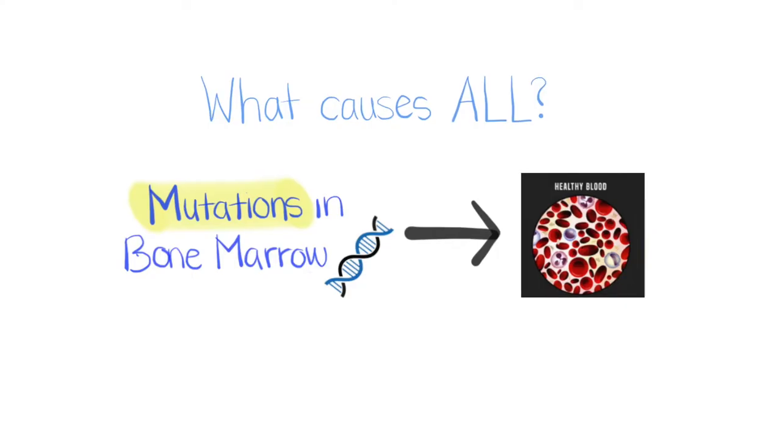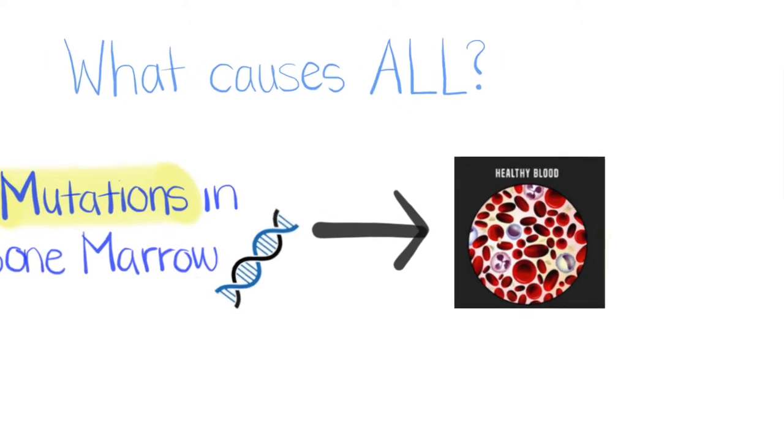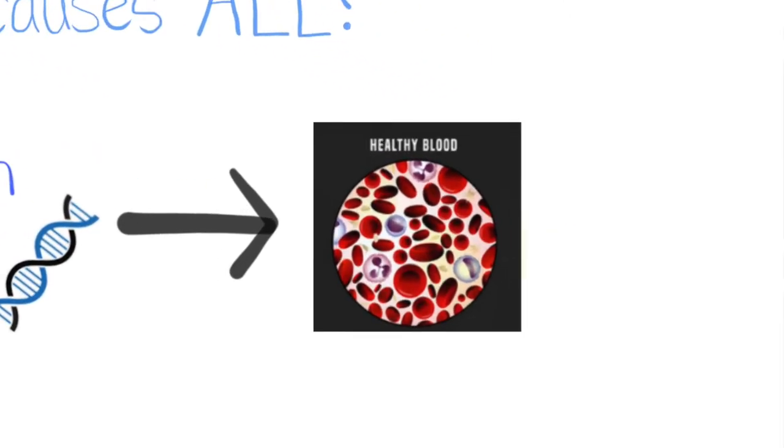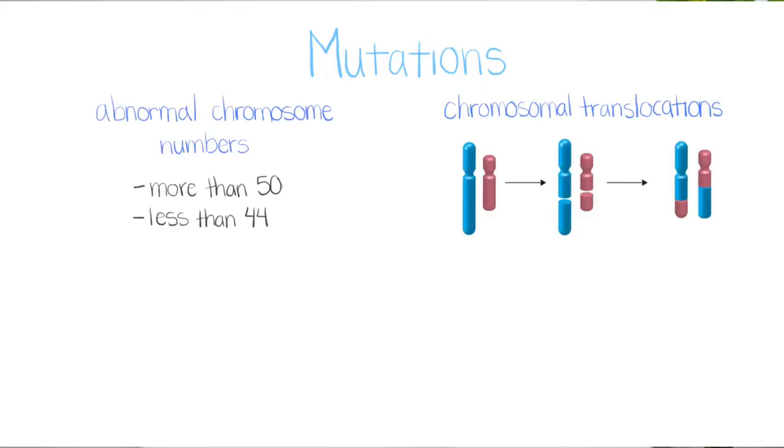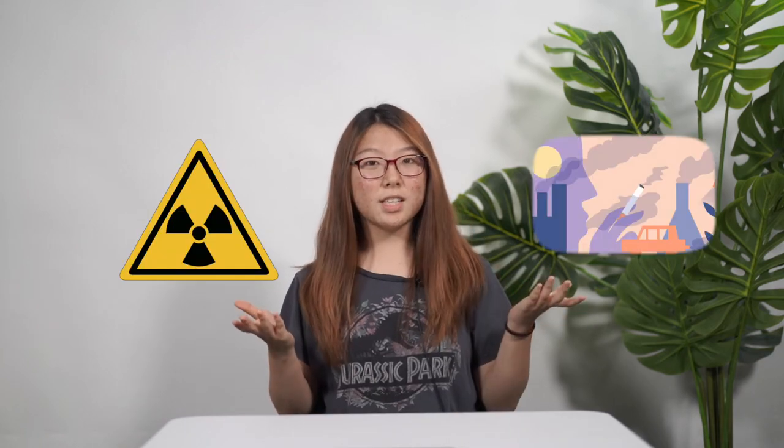What causes ALL? The exact cause isn't known, but it was found that mutations in the DNA of bone marrow cells can turn normal bone marrow cells into leukemia cells. Mutations can include abnormal chromosome numbers, chromosomal translocations, deletions, or inversions. These mutations are not hereditary and are acquired during the person's lifetime, like by exposure to radiation or carcinogens.